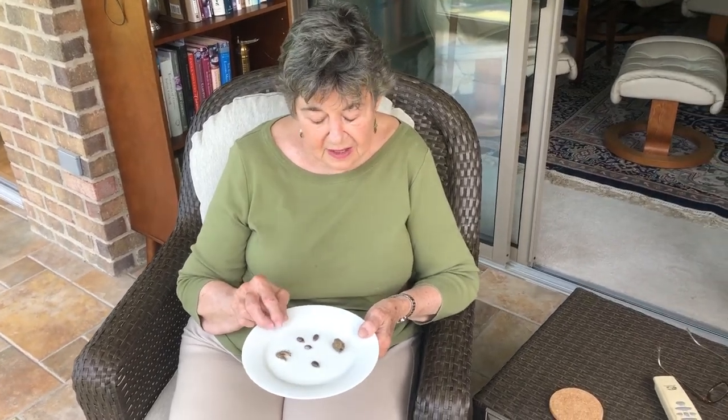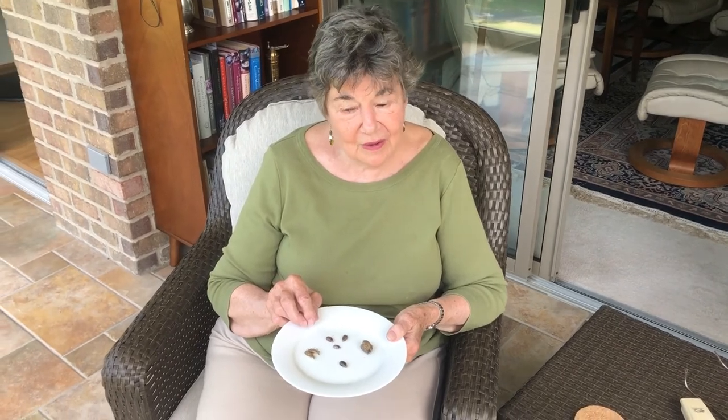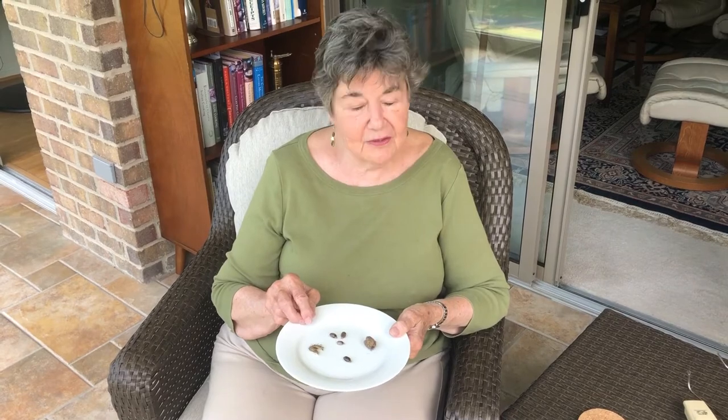The castor bean seeds when pressed make castor bean oil, which is not poisonous, but before that the seeds are very poisonous.